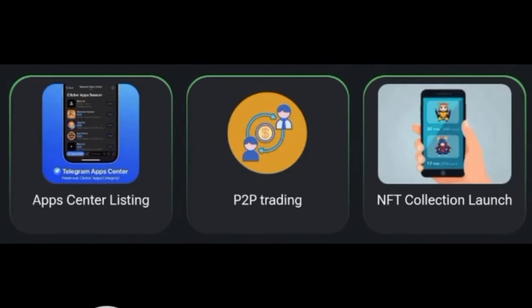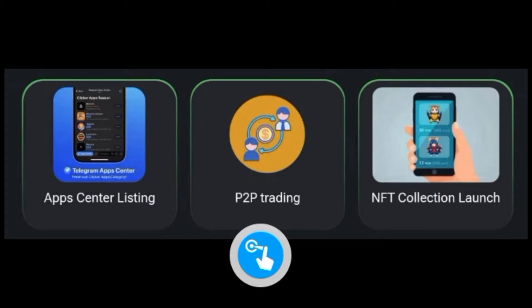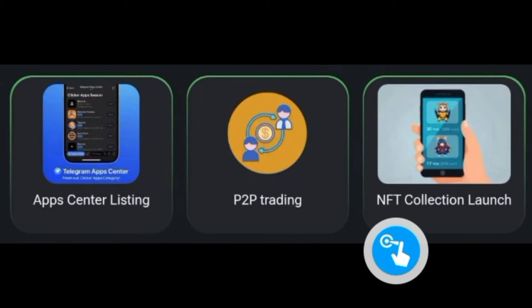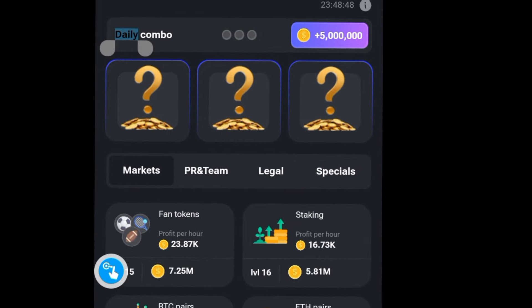These are the Hamster comeback cards for today. The first one is App Center Listing, the second is P2P Trading, and the last is NFT Collection Launch. The first one is under the Market section — scroll down to the bottom and you can see it right here: P2P Trading.